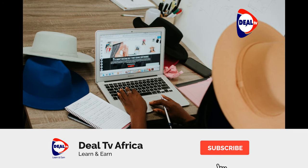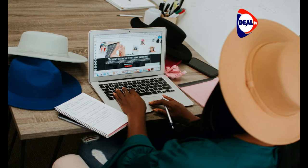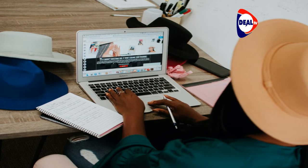Welcome to Wedding and More, only on Deal TV. Remember, we are Deal TV African on all social media platforms. Wedding and More is powered by Zeevent, your ultimate solution to all your event needs.